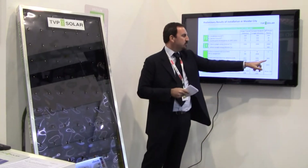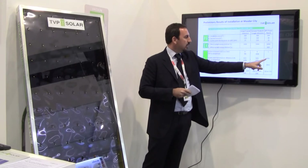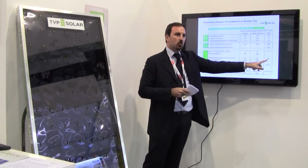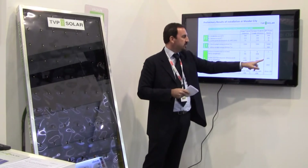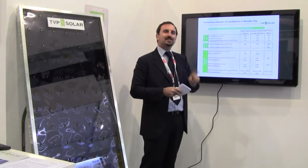In terms of performance, we have the highest system net efficiency: 50%. We start from a collector thermal efficiency at 180°C of more than 60%.